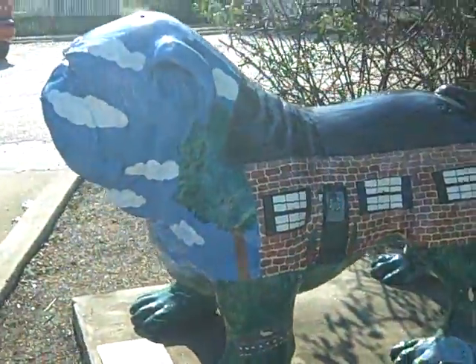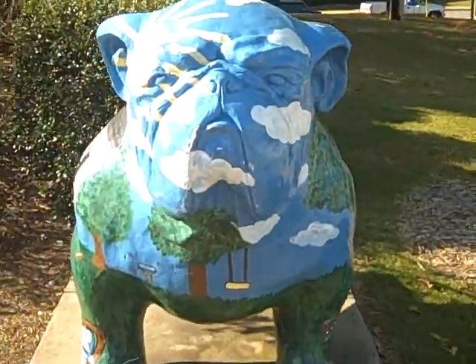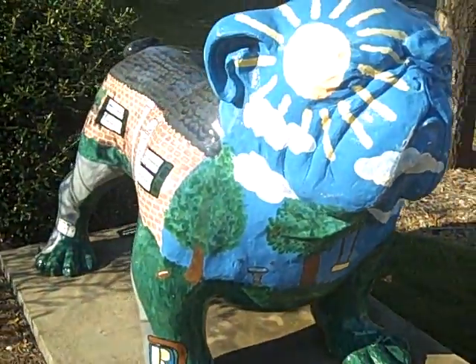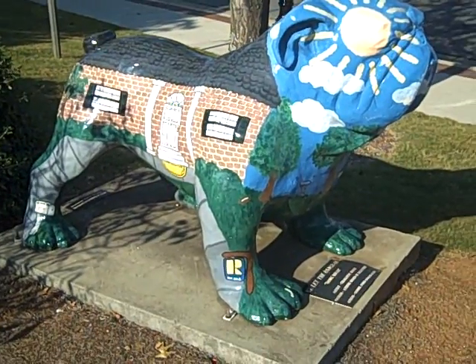This one is of the house theme, so it's got a nice house on it. And this is the other side of the Bulldog. Stay tuned — we're going to see the rest of the 35 other Bulldogs throughout the semester.